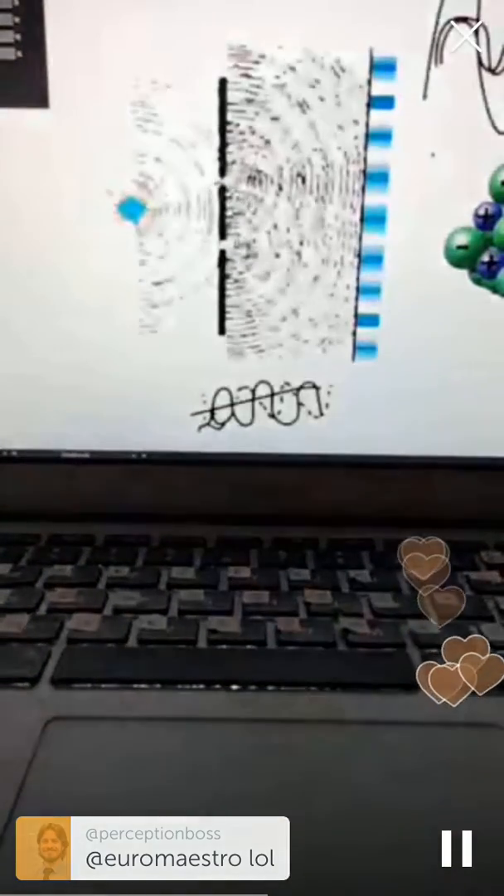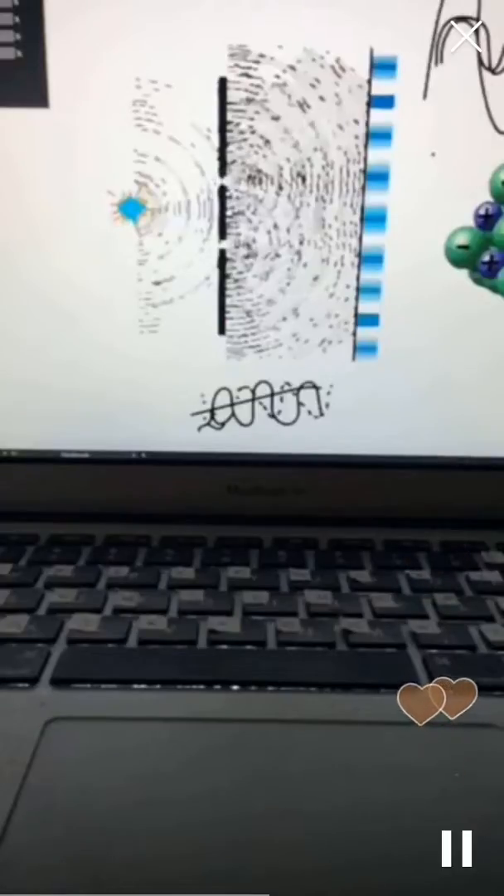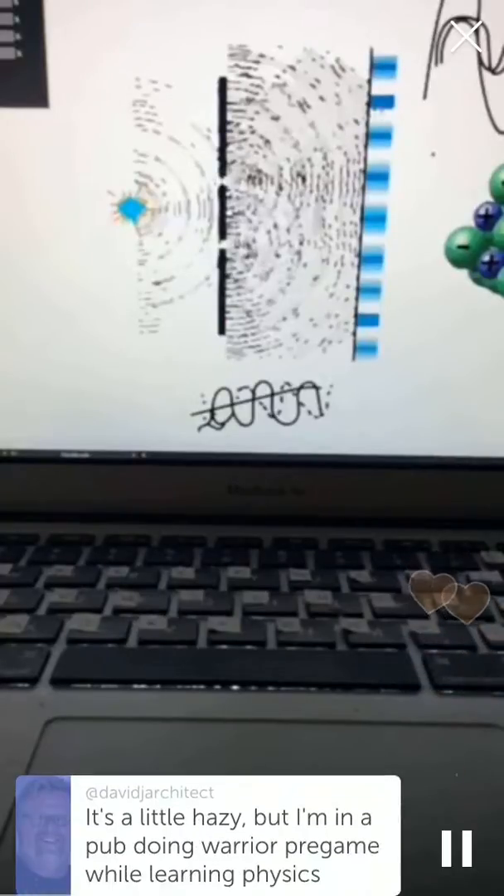The thousand lines per millimeter — that number is essentially related to how far apart these two dots are, where those wave fronts can come through. So that's the other very important part about the spacing.